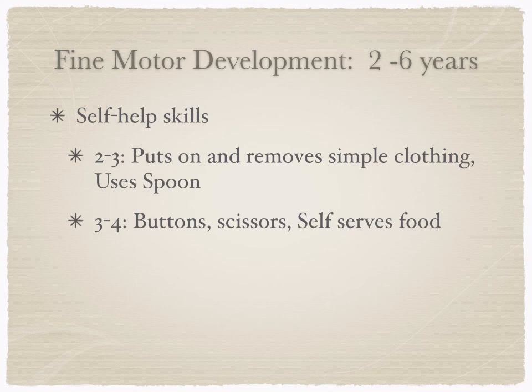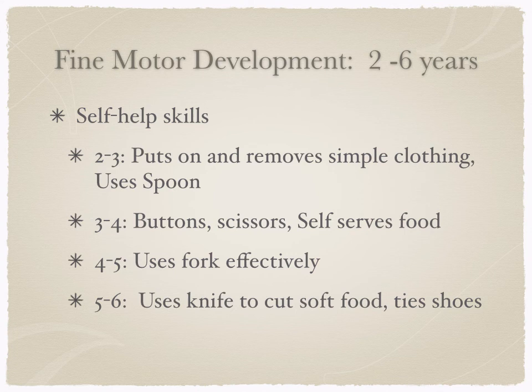At around three to four, children can do buttons, use scissors, and serve themselves food. Around four to five, they're using a fork really effectively. By five to six, they can use a knife to cut soft food and tie shoes. You can see the progression to finer and more dexterous activities: using a spoon is more about the arm, putting on a shirt is more about the arms, while buttons and scissors require more finger movements, and tying shoes requires a lot of dexterous, nimble fine motor skill. This is proximodistal development visible in self-help skills.